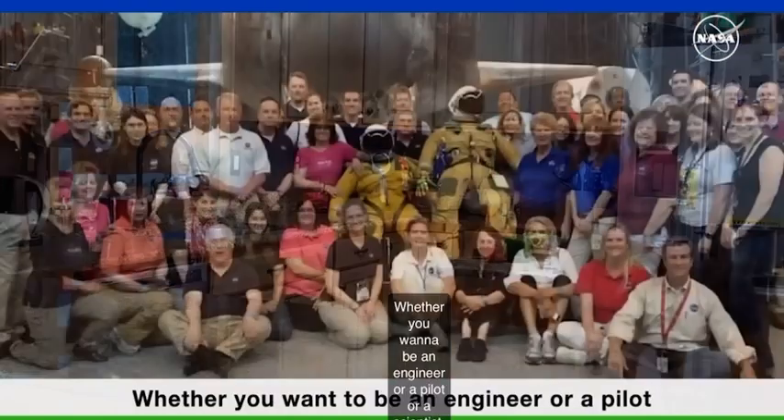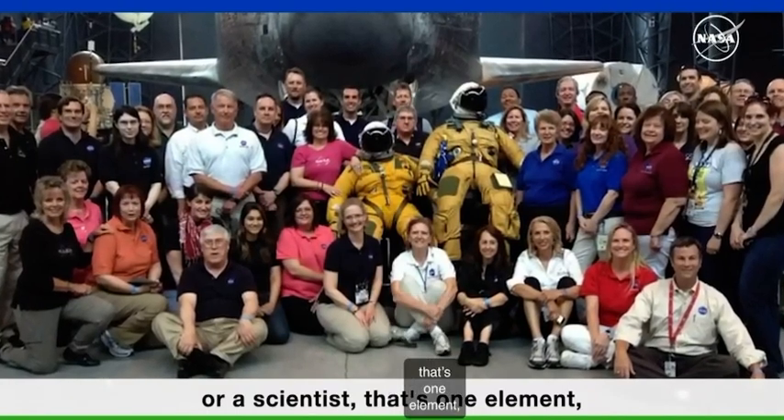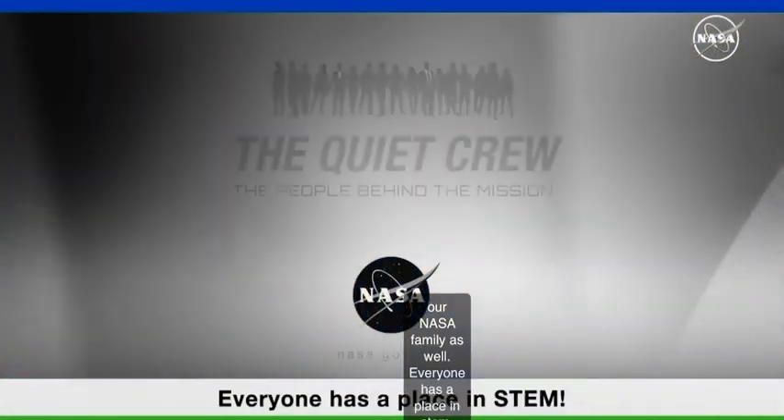Whether you want to be an engineer or a pilot or a scientist, that's one element, but we have such a huge need for all kinds of other people to become a part of our NASA family as well. Everyone has a place in STEM.